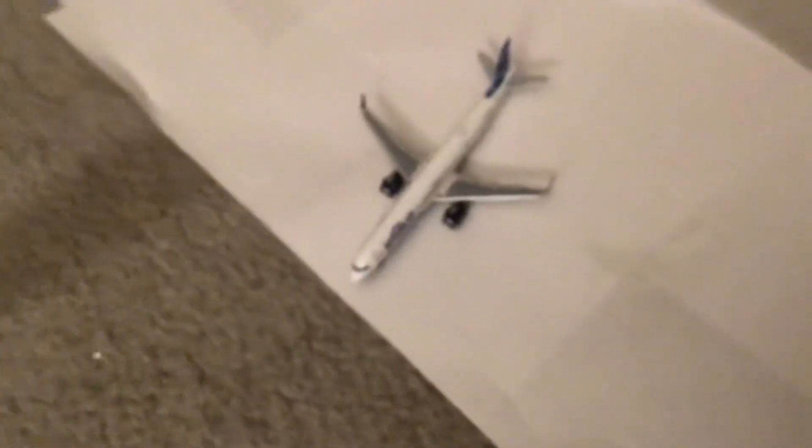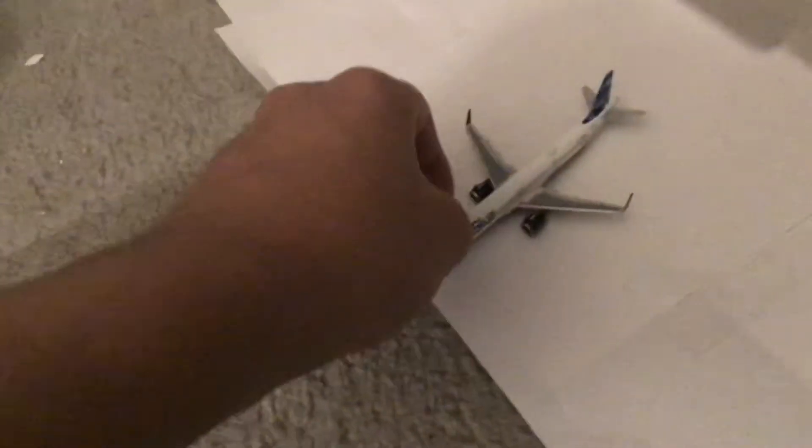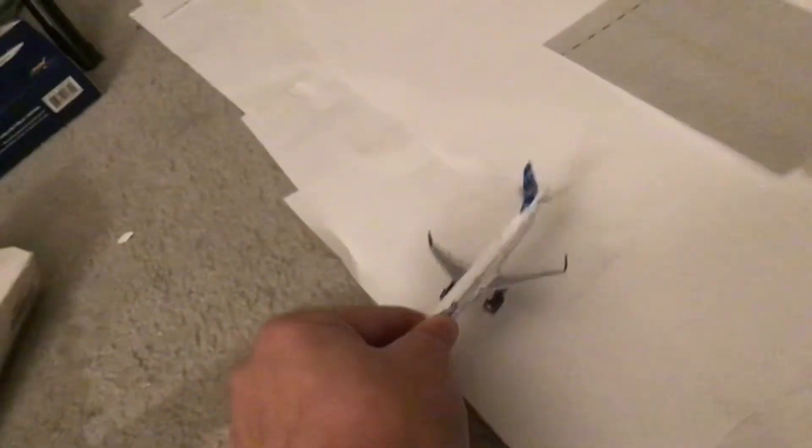Oh my god. This JetBlue is damaged. Oh damn it. This is my first NG model plane. I can't believe this.